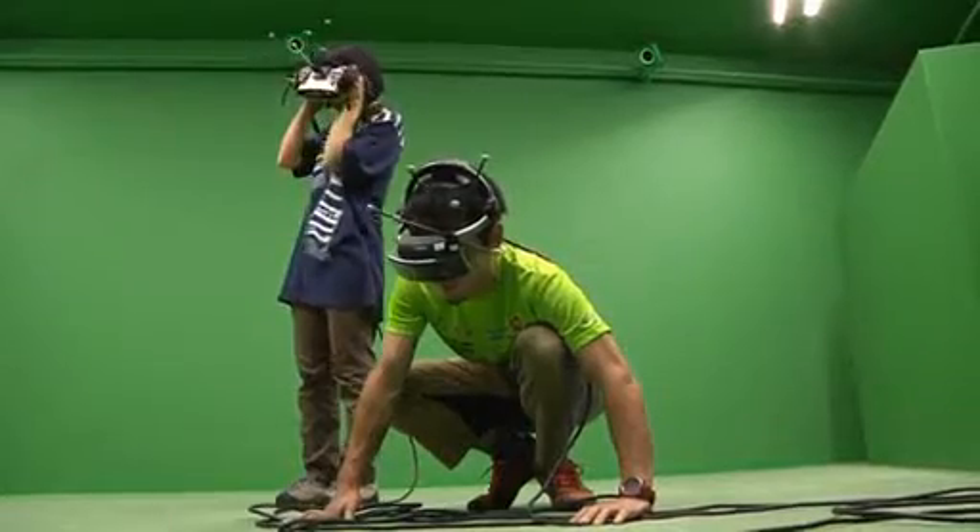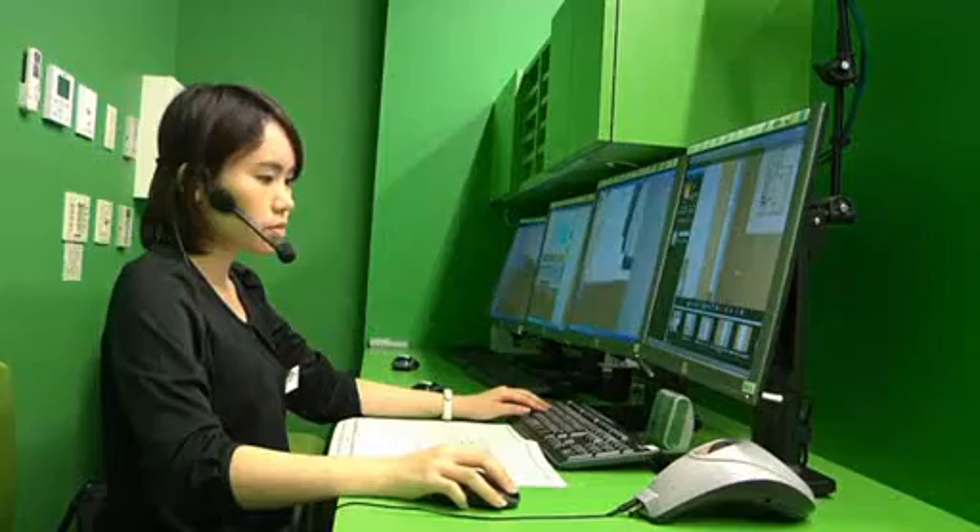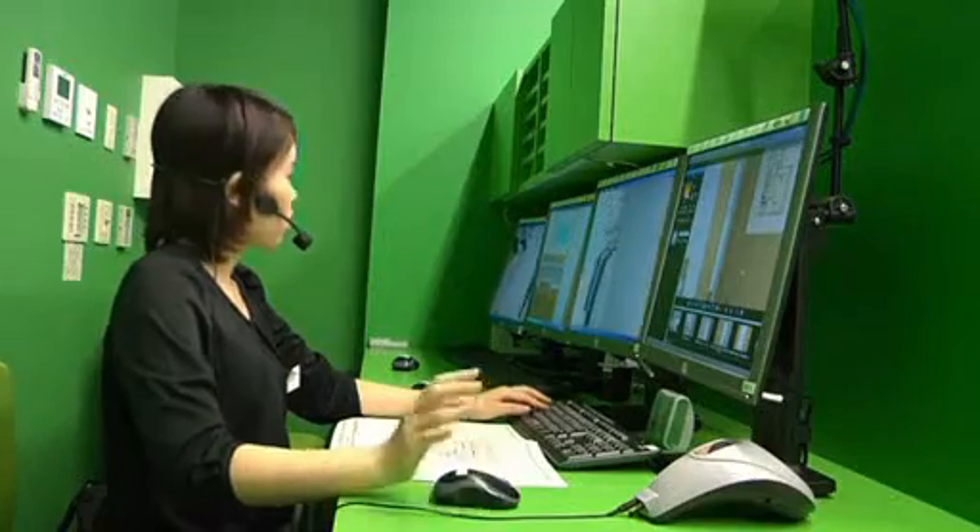With a green screen room, 3D glasses, and a computerized rendition of the house, the couple can see how high the ceilings are, where the furniture can be placed, and even how much sunlight comes in through the windows.